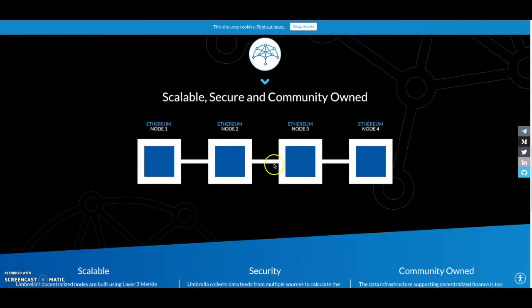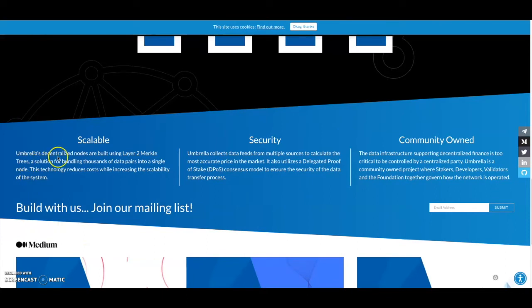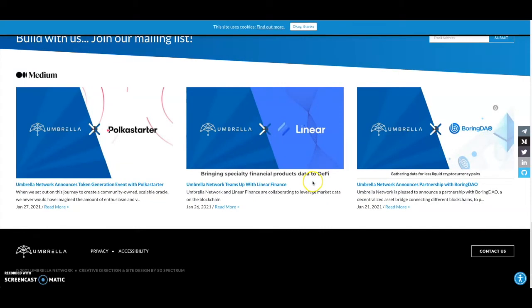Umbrella's decentralized nodes are built using layer 2 Merkle trees — a solution for bundling thousands of data pairs into a single node. This technology reduces costs while increasing scalability. For security, Umbrella collects data feeds from multiple sources to find the most accurate price in the market, utilizing a delegated proof-of-stake consensus model. It's community-owned — data infrastructure supporting decentralized finance is too critical to be controlled by a centralized party. Stakers, developers, validators, and the foundation together govern how the network is operated.